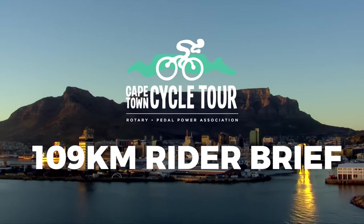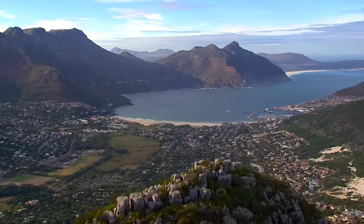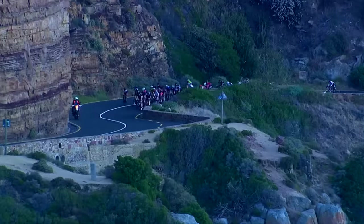Welcome to the rider briefing video for the 2024 Cape Town Cycle Tour. We're extremely excited to be welcoming you and thousands of other riders to our beautiful city for the 46th edition of this iconic event.